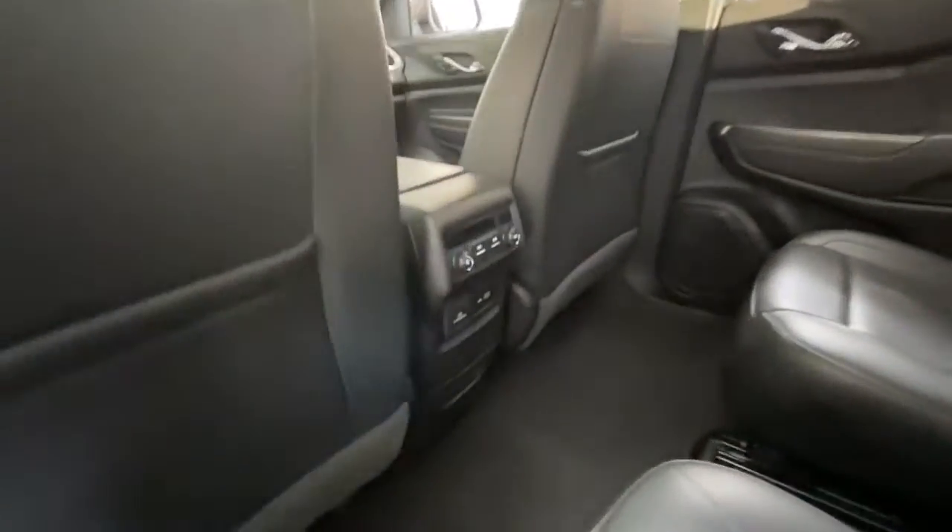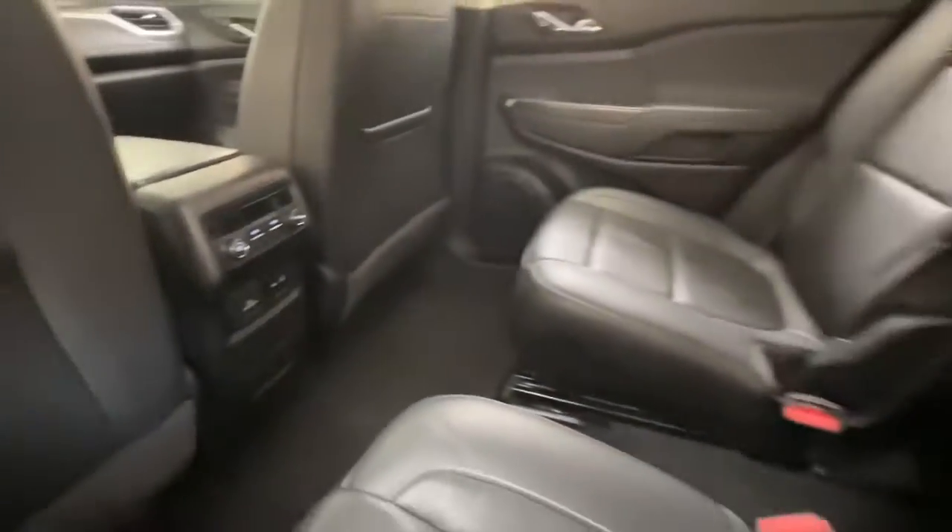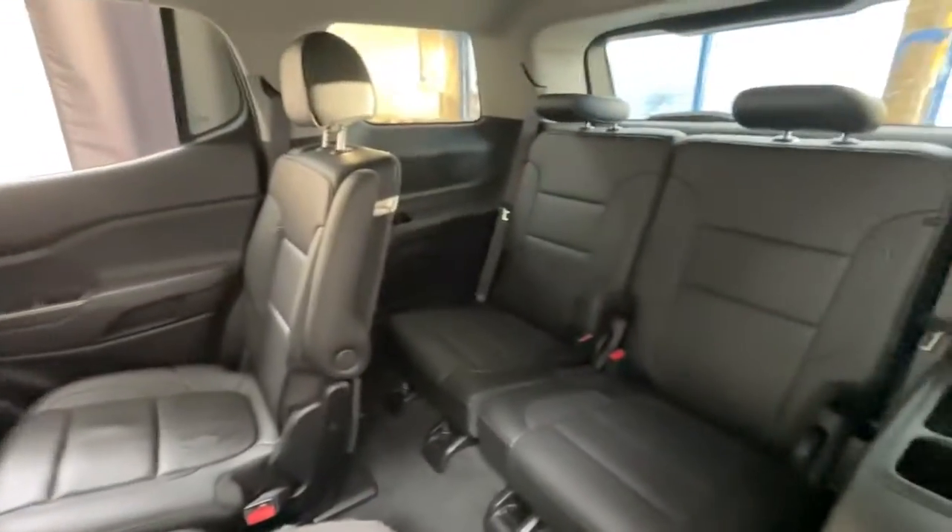Aluminum wheels, third-row seat, electronic stability control, dual-zone AC, power driver's seat.